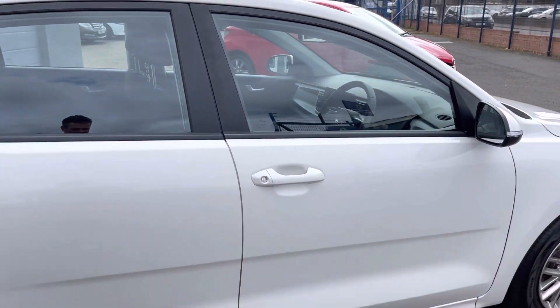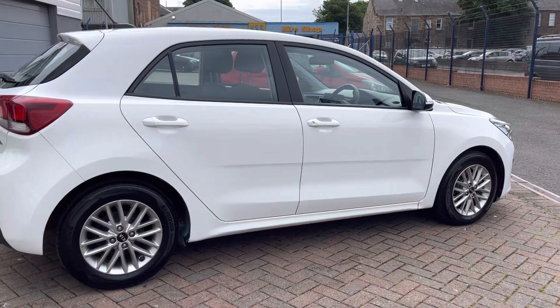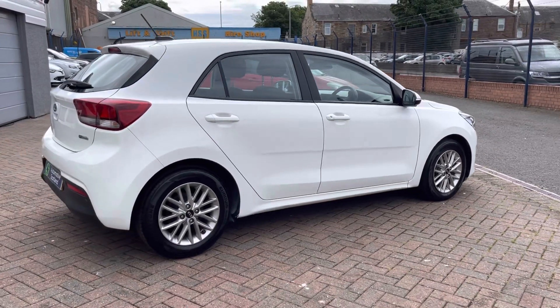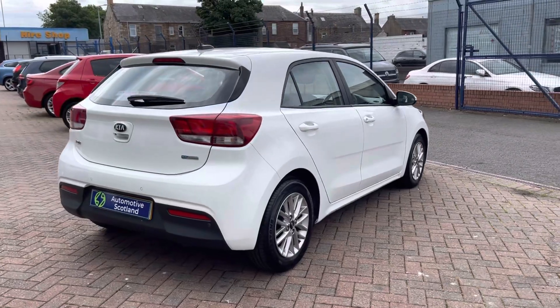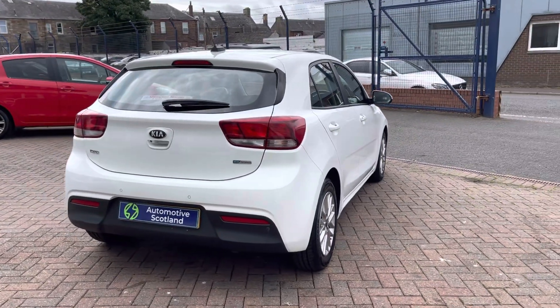Another benefit of this Kia is that it's also fully compliant with the Scottish ULEZ zones — so Glasgow and so on. You'll have no problems with this car at all.